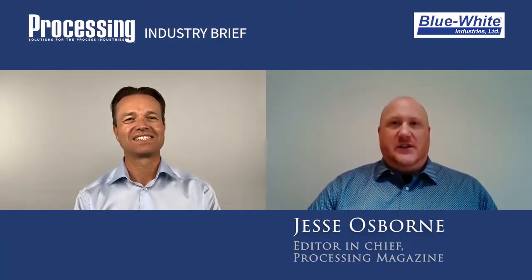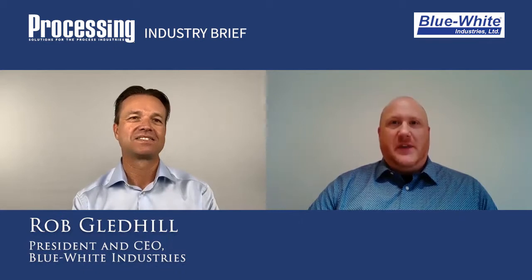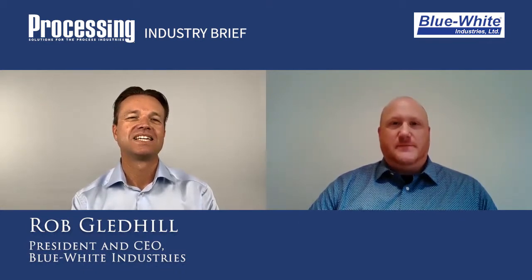Welcome to this Processing Industry Brief. I'm Processing Magazine Editor-in-Chief Jesse Osborne, and I'm joined again today by Blue-Eyed Industries President and CEO, Rob Gledhill. Thanks for joining us today. Thank you, Jesse. It's great to see you again. Before we get started, can you give the audience a quick overview of Blue-Eyed Industries?